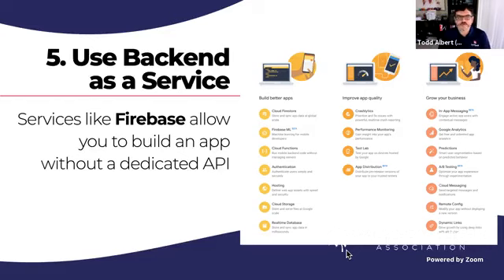Number five: don't build out the backend if you can avoid it. There are services called BaaS — Backend as a Service. One of the most popular and my favorite is called Firebase, which is owned by Google. Since Google bought Firebase, they've built it out to include machine learning, cloud functions, real-time database, hosting you can deploy with one line of code, cloud storage, analytics, A/B testing — all of this built in without having to build your backend or an API. This will speed up your development, speed up your going to market, and speed up your project.